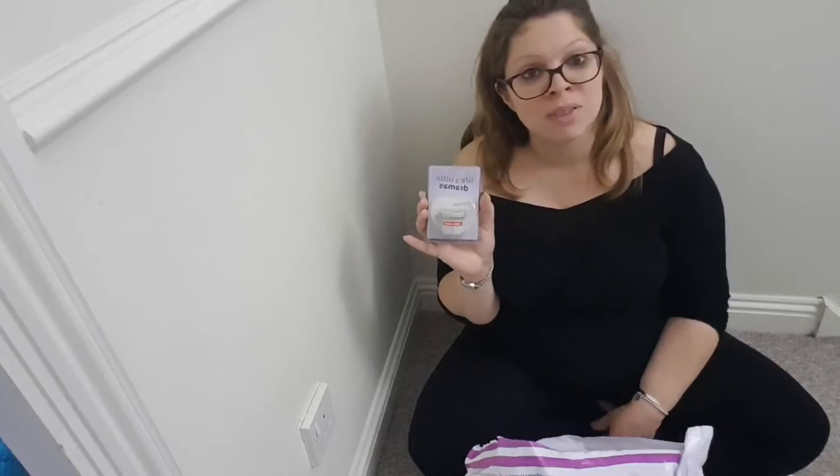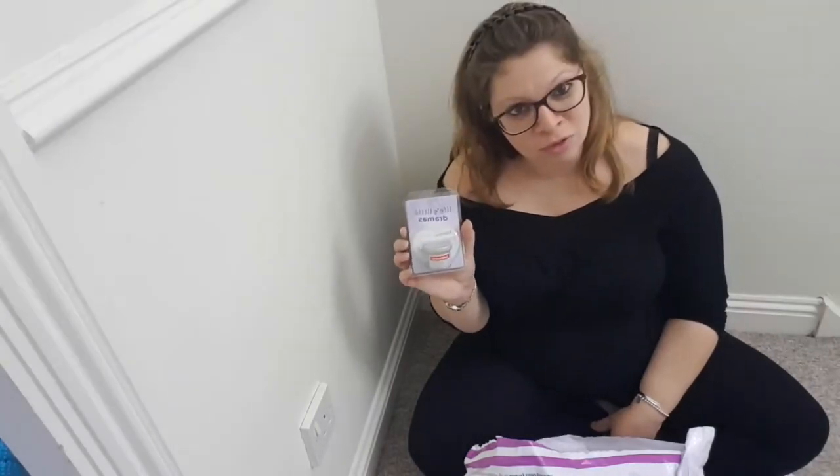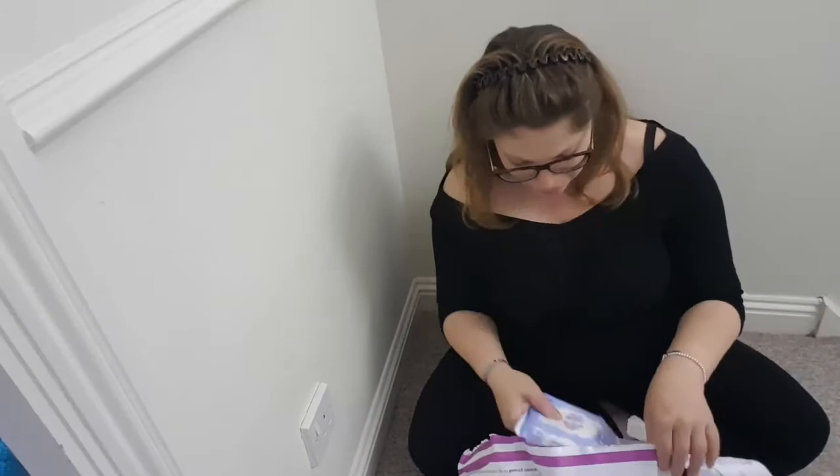Then we have a small jar of Sudocrem, which I think is going to be invaluable. That can go straight into the baby's hospital bag. It's small enough to take. I'm not sure whether I'll need it on the first occasion, but at least it's there. Then we've got some sensitive baby wipes — those will definitely come in handy.